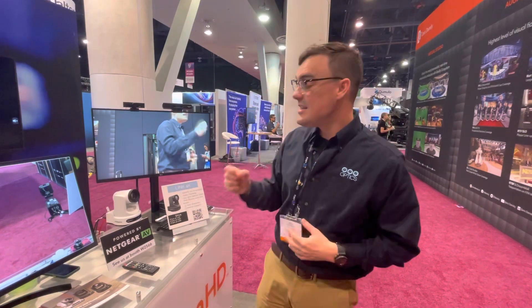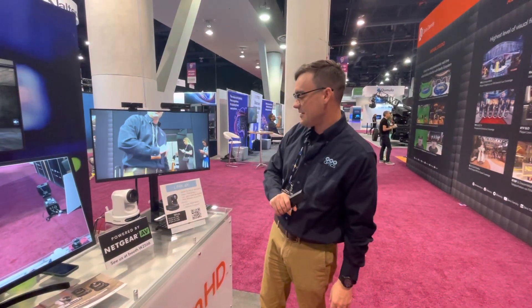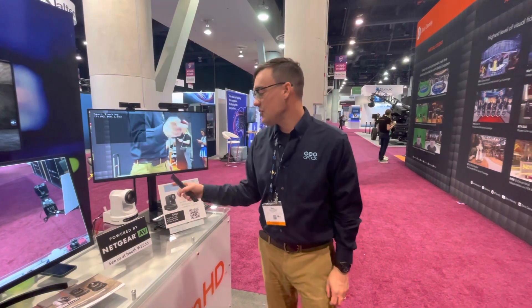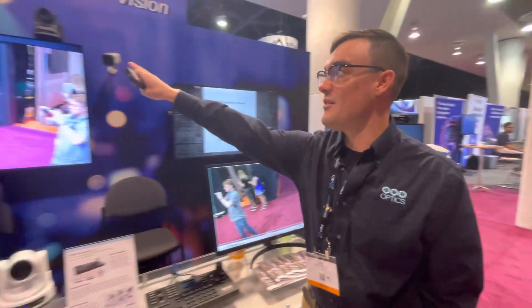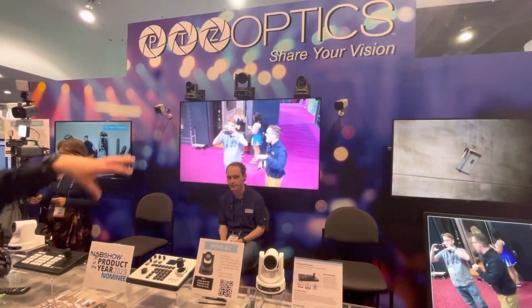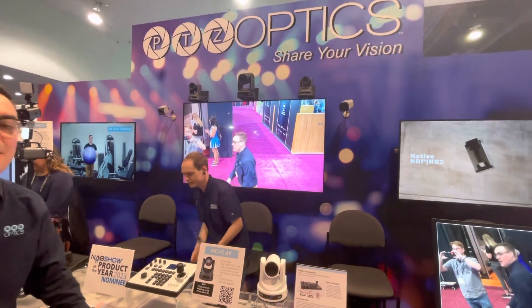Another favorite feature is the automatic auto-tracking capabilities that this camera has. We actually have one of the same cameras up here in the 30x variety — it's already tracking me. I'm going to walk about 100 feet away to show just how good the tracking really is.